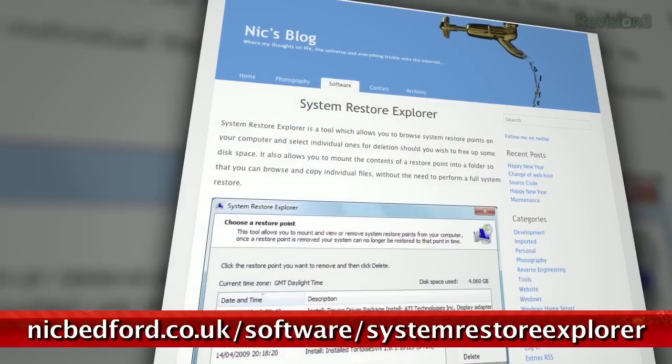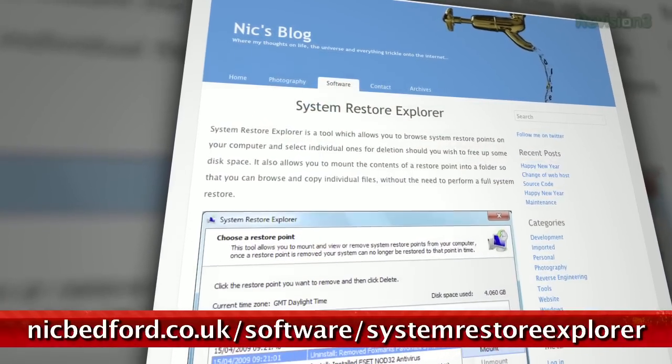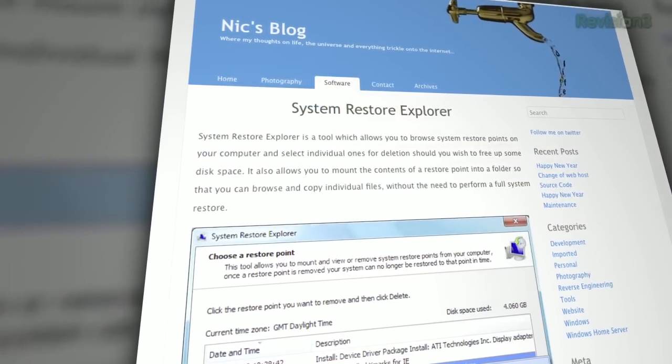Have you ever accidentally deleted a document or noticed that a folder has magically disappeared from your desktop? Well, no worries, the Tekzilla Dailies are here to help. Before pulling out that recovery software, give System Restore Explorer a try. The software lets you mount System Restore Points and restore individual files and folders to save your butt.